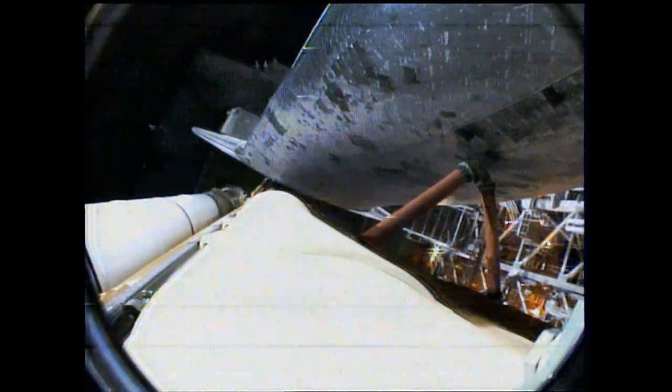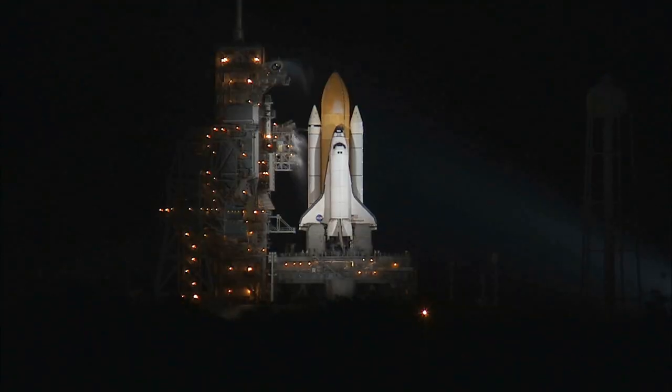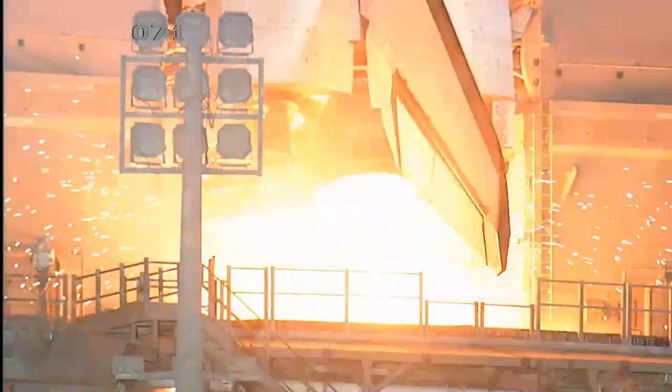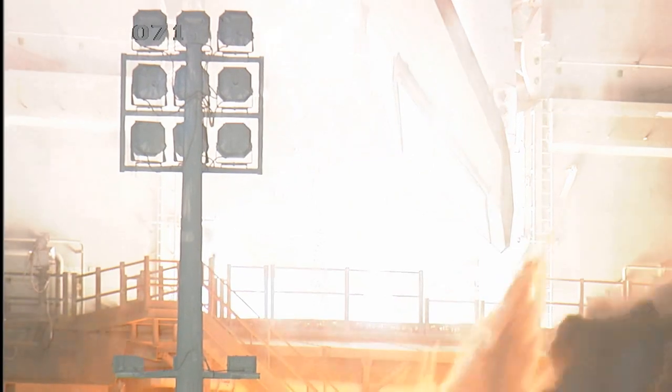T-minus 16 seconds, the sound suppression water system has been activated. T-minus 10, 9, 8, 7, 6, 5, we have go for main engine start, 2, 1, 0.